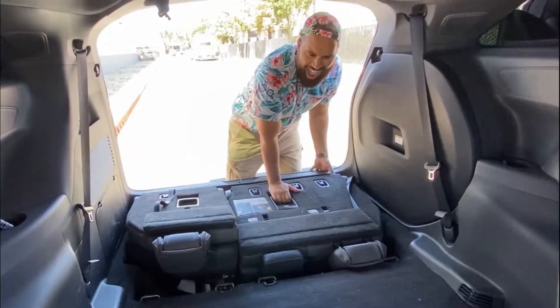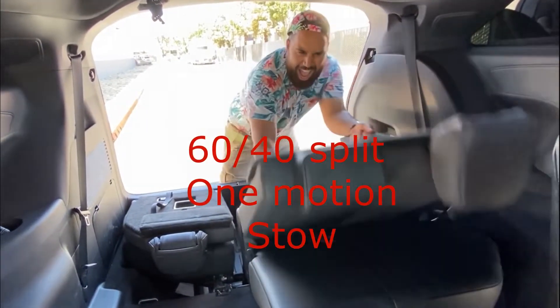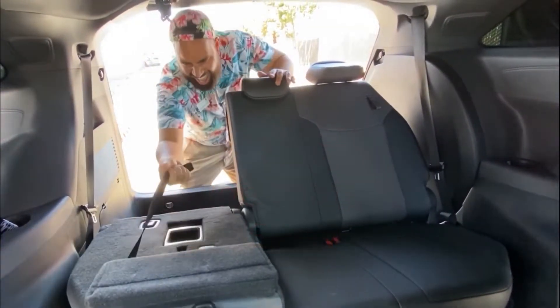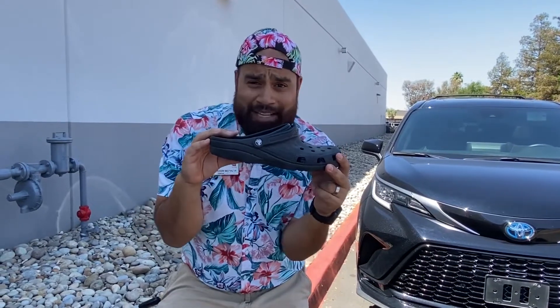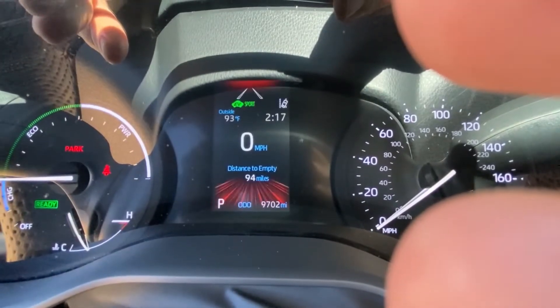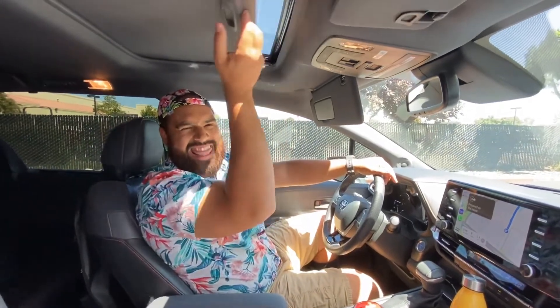Oh yeah, and on top of that we got a 60/40 in-motion stow split third-row seat, my friends — all that space! And you better believe, just like my Crocs, this Sienna can be put in sport mode with just one finger. Kablam! Cool dad's always got to stay cool.